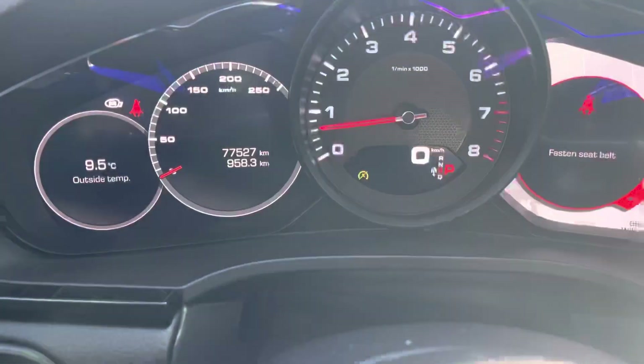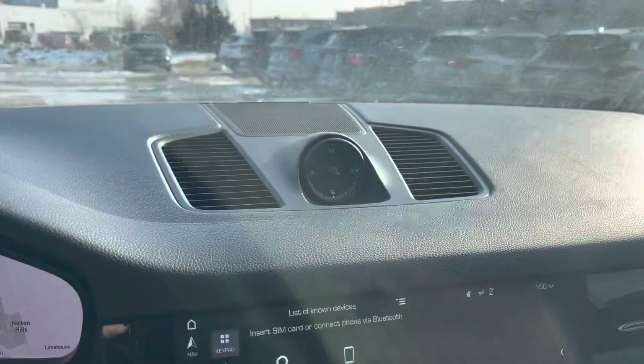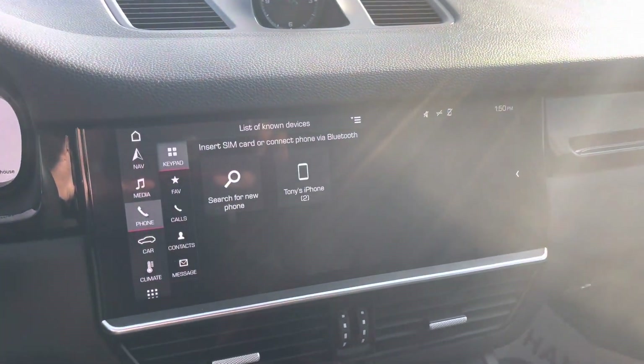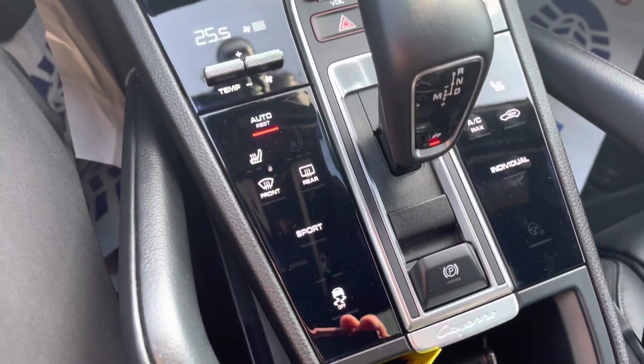Steering wheel controls. Only 77,527 kilometers. Nicely laid out interior and dash right here for you. And a nice panoramic sunroof to go with that.